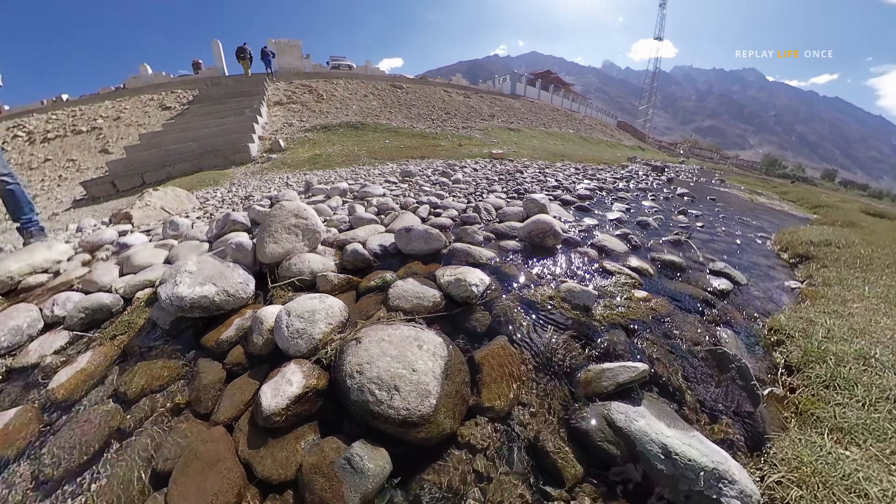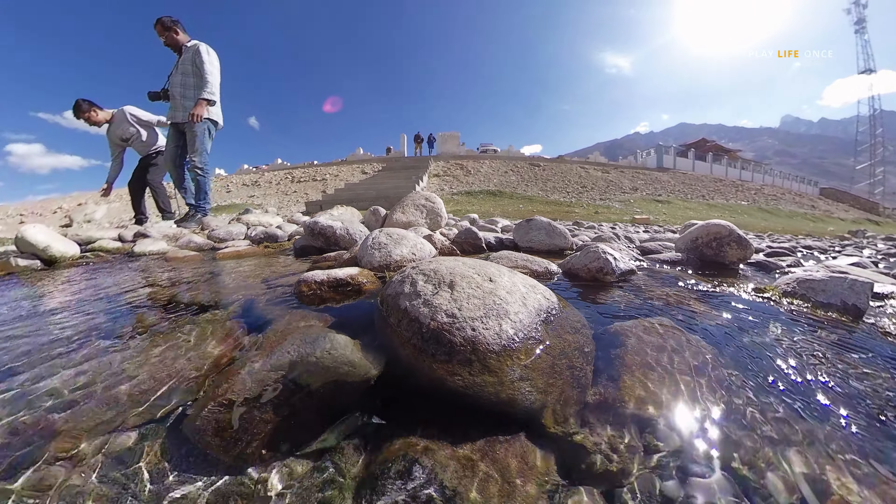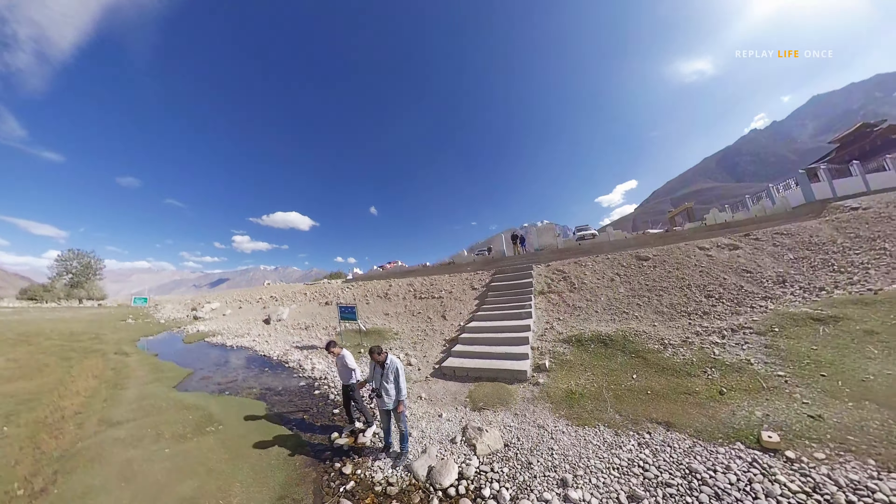A beautiful sunny lake with crystal clear water and a statue of Guru Padma Shambhava in the middle.